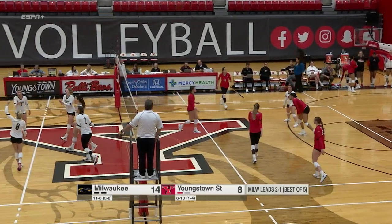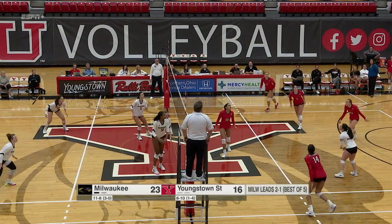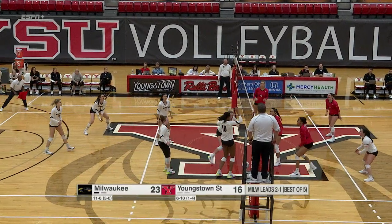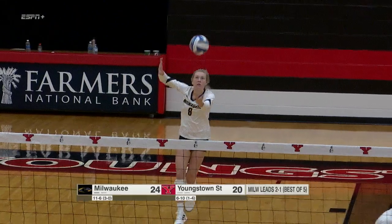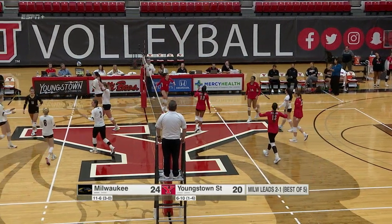That's a nice serve, and Santa sets for Householder again. Down the line by the Panthers. Vergara. You cannot receive that — you cannot receive that.